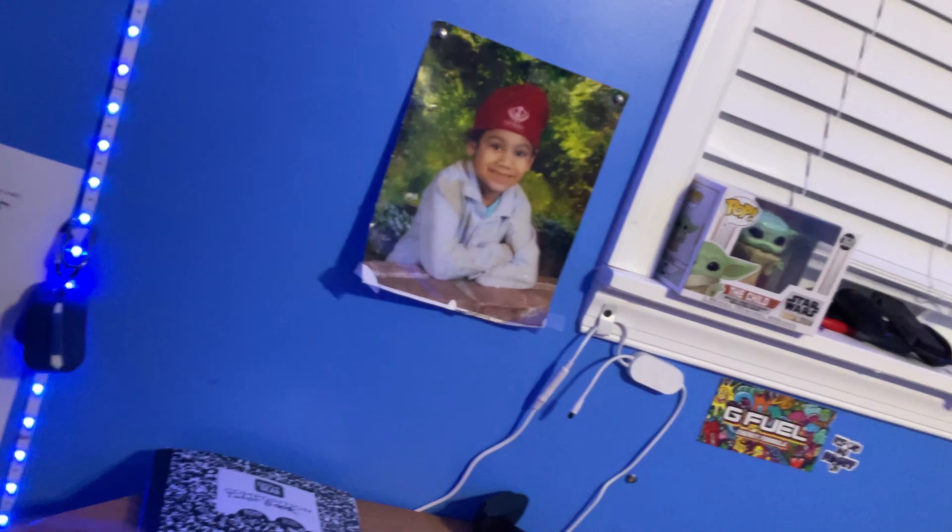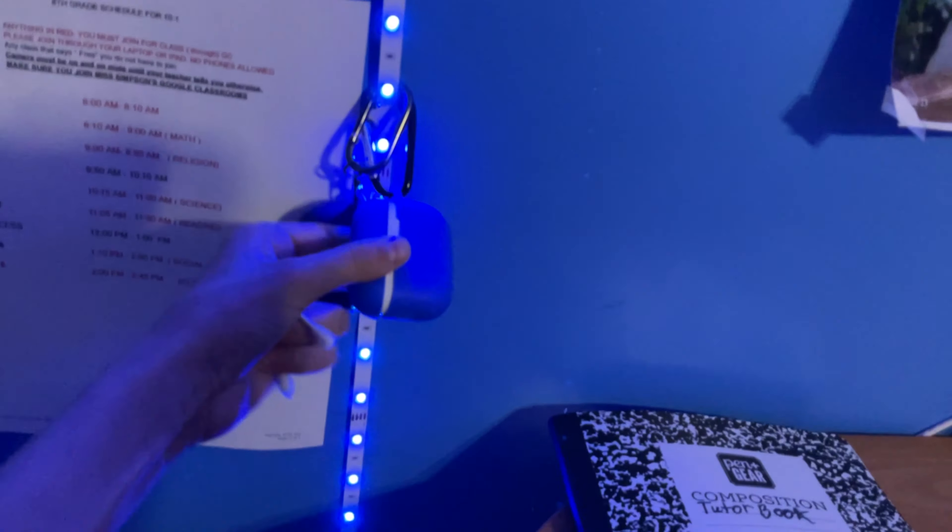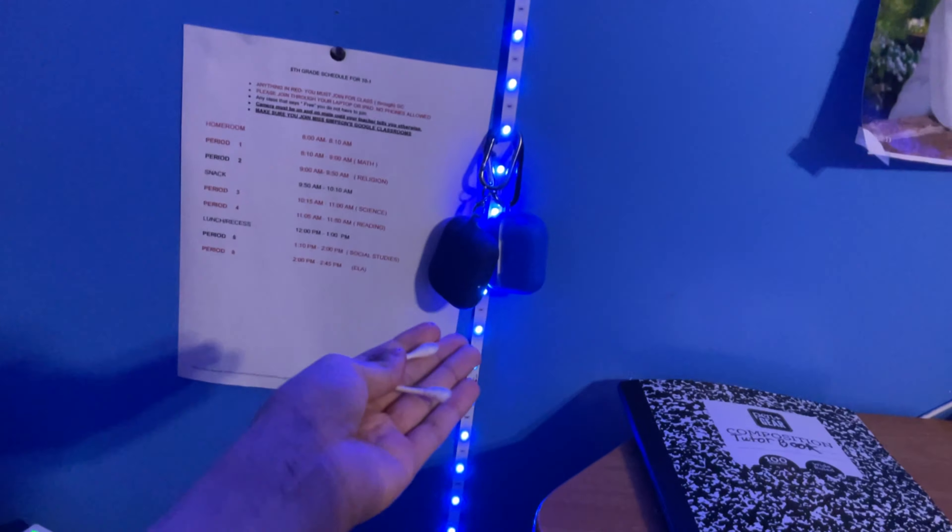I've got this light strip, and AirPods — two pairs, not flexing. Short story: I lost my AirPods, bought new ones, then found the originals. Now I have two pairs.